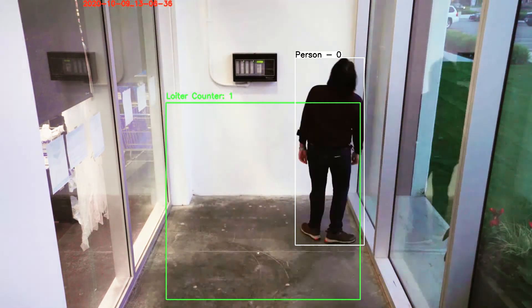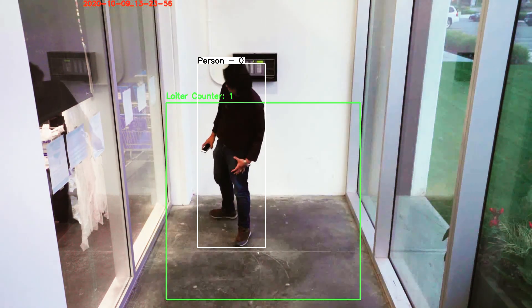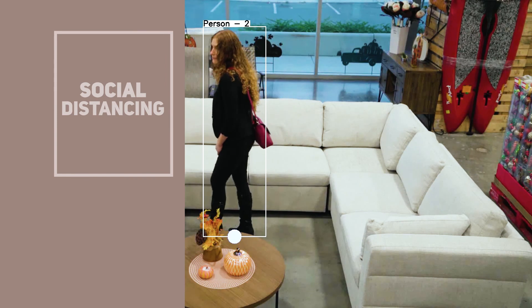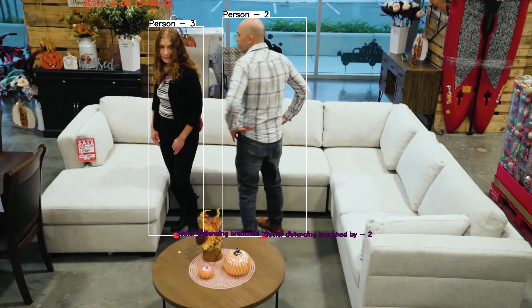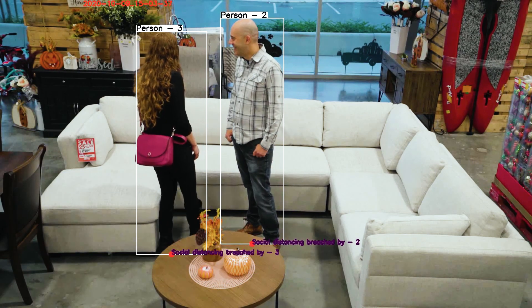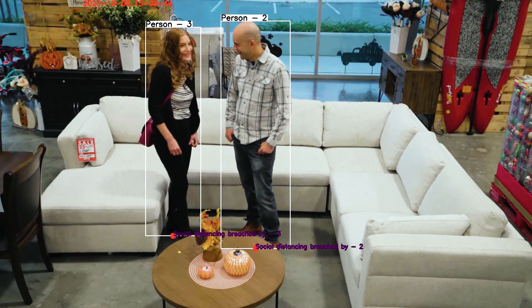The loitering module sends notifications when a person has been within a designated area for longer than they should be. Social distancing warns of a given number of people being closer than six feet for longer than any given time, and is easily customized to your preferences.